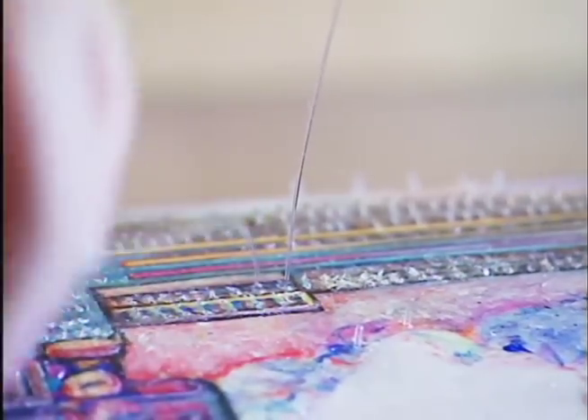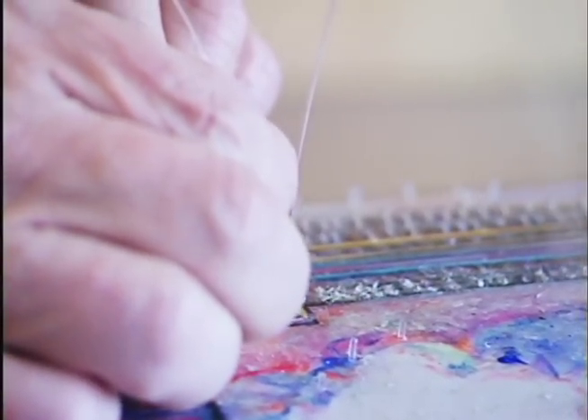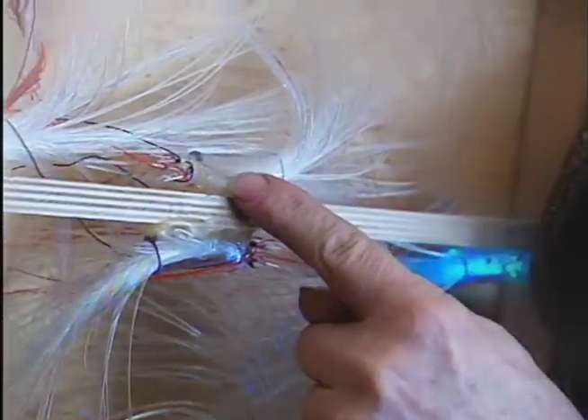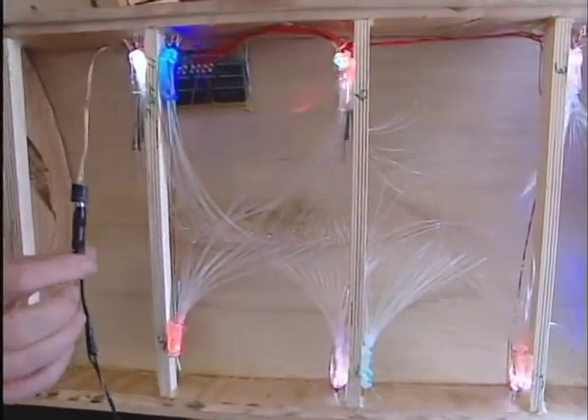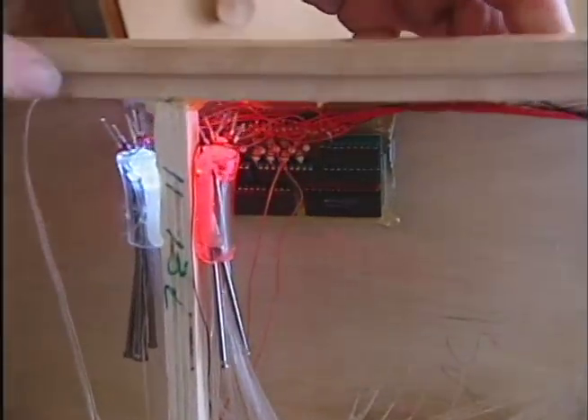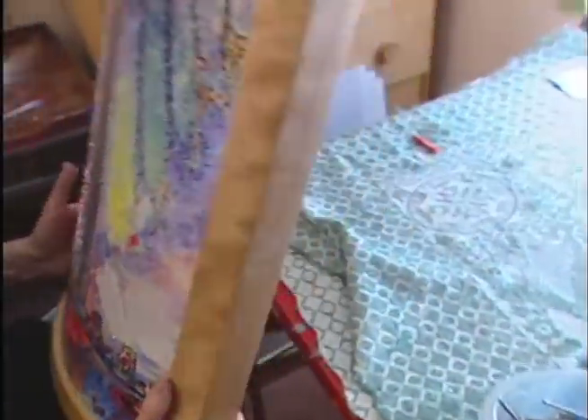Then comes attaching the LEDs and the whole electronic system. All those little circuits have programs and things, with all the different colors, and then they're all wired together. It originates as hydropower, gets converted into photons, and by the time it comes out here it's supposed to be enriched photons.